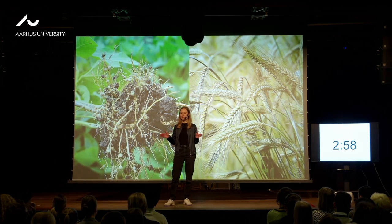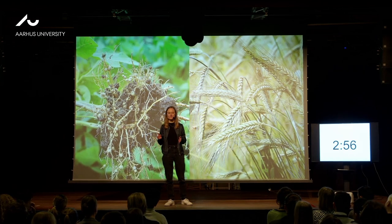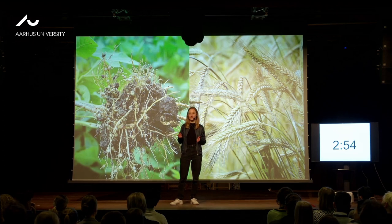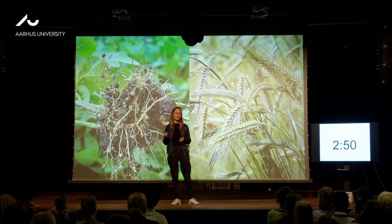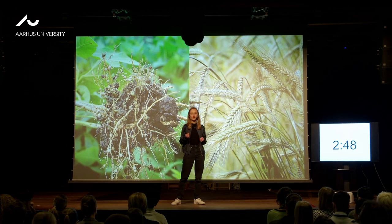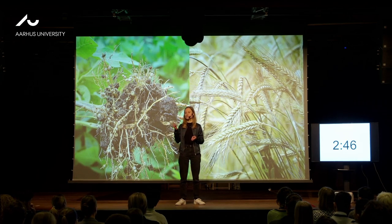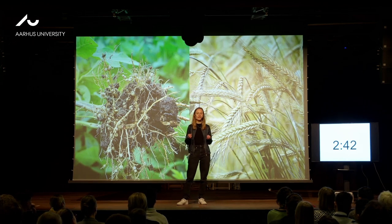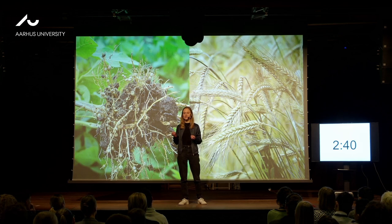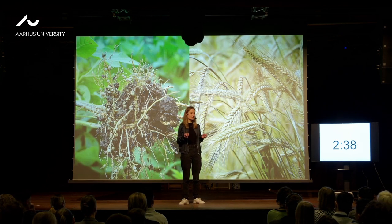What the hell is a legume? Do you know? If not, you're in good company, because this was the title of a song published by the Danish Food Administration. In the song you learn that legumes are, for example, beans, peas, and lentils — and they aren't only healthy, but actually really amazing.